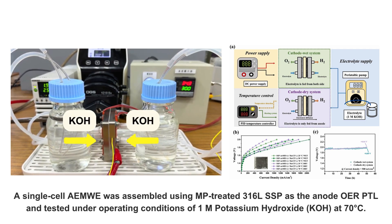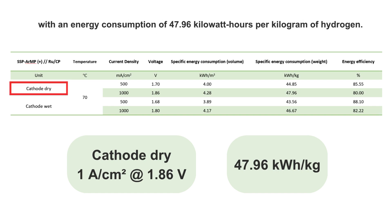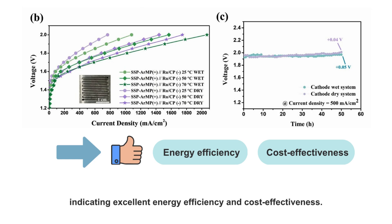A single-cell AEMWE was assembled using MP-treated 3 and 6L SSP as the anode OER-PTL and tested under operating conditions of 1 molar potassium hydroxide. In cathode dry operation mode, a current density of 1 amp per square centimeter was achieved at an operating voltage of 1.86 volts, with an energy consumption of 47.96 kilowatt hours per kilogram of hydrogen. When switching to cathode wet operation mode, the voltage decreased to 1.80 volts and energy consumption was reduced to 46.67 kilowatt hours per kilogram of hydrogen, lower than that of existing commercial AEMWE systems, indicating excellent energy efficiency and cost effectiveness.